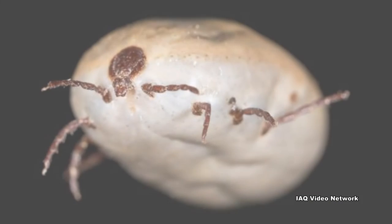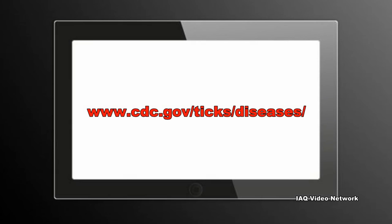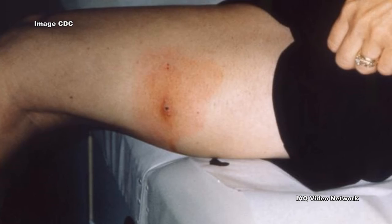Lyme disease is just one of many conditions that can be transmitted to humans by tick bites. The CDC lists a series of pathogens and diseases that are also associated with ticks. These are just a few things to know about ticks and Lyme disease.